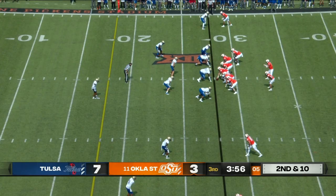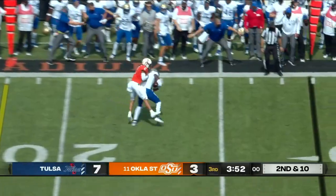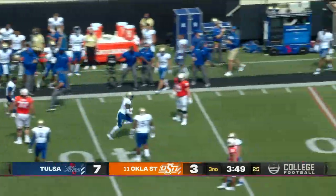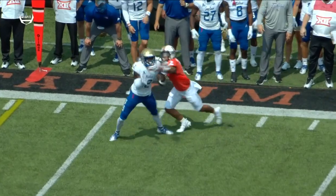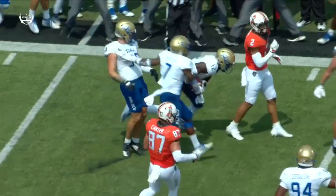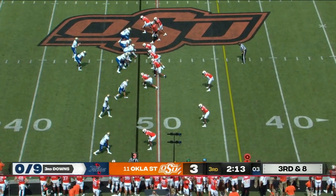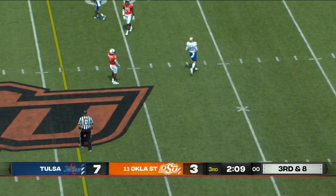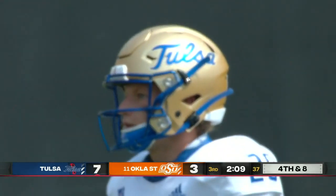Particularly warm for this time of year in Stillwater and not very humid either. Bullock throws into traffic and intercepted by Ali Green, who stepped in front of Tylan Wallace. It's kind of like the Legion of Boom — six-foot-three corners like Ali Green. He's been pressing all day long, and they've been penalized nine times with more than a quarter to go. They blitz him and that pass is incomplete, intended for Cannon Montgomery, the son of head coach Philip Montgomery, number three.